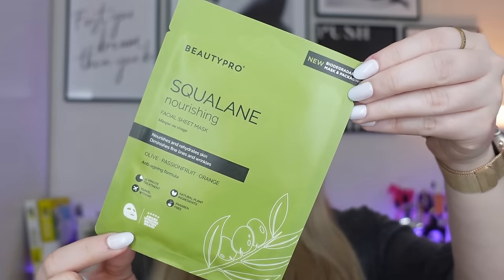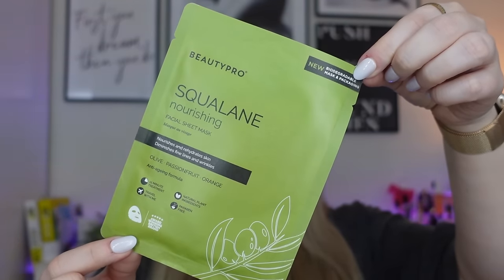Next we have a full-size sheet mask from Beauty Pro — the Squalane Nourishing Facial Sheet Mask. This is their newer biodegradable packaging — not only is the mask biodegradable, but also the packaging, which is amazing. It encourages collagen production, whilst olive and passion fruit extract increases hydration and revitalizes for a natural glow. It's also an anti-aging formula that nourishes and rehydrates the skin. I really like Beauty Pro face masks — they're always really nourishing and hydrating with a lot of serum in them.